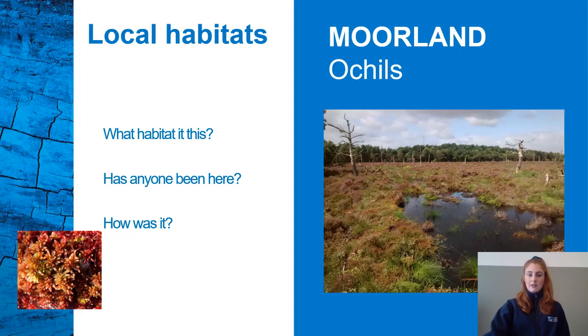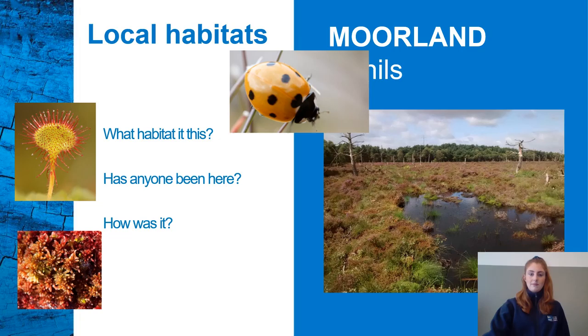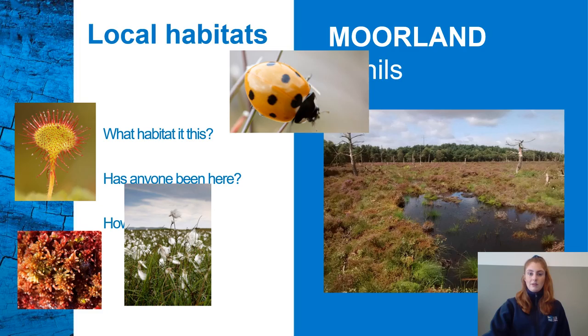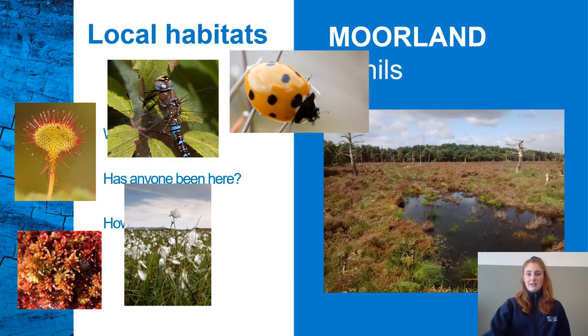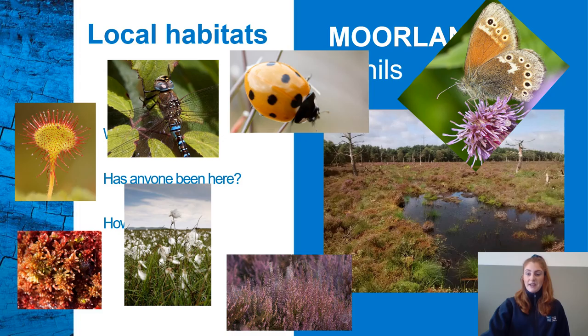Let's see what we can find in the moorland. We have some moss, a seven-spotted ladybird — the most common type of ladybird found in the UK — a round-leaved sundew, cotton grass — which you can tell because it looks like little cotton balls on the top of it blowing in the wind — a common hawker dragonfly, a large heath butterfly, and some Scottish heather which usually gives a purple hue when you look at the landscape.